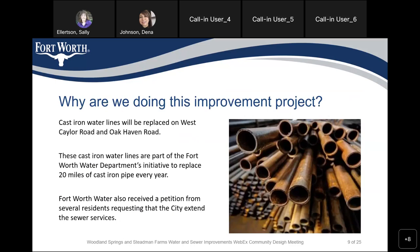These cast iron water lines are part of the Fort Worth Water Department's initiative to replace approximately 20 miles of cast iron pipe every year. Fort Worth Water also received petitions from several residents requesting that the city extend sewer services to their neighborhood.